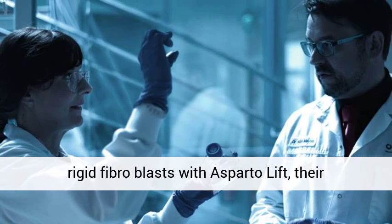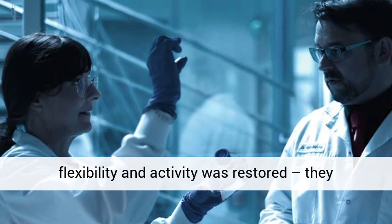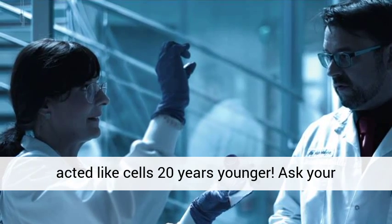When our scientists treated rigid fibroblasts with Asparta Lift, their flexibility and activity was restored — they acted like cells 20 years younger. Ask your Oriflame consultant today.